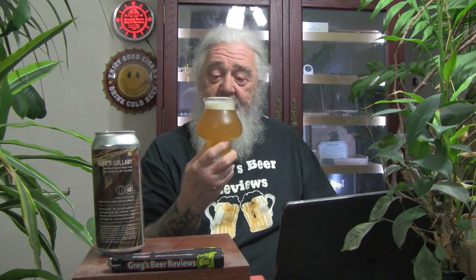Good looking beer though. To the nose we go. Nice and citrusy — I'm getting hints of oranges, tangerines, grapefruit. Maybe just a hint of lemon in there. Smells pretty good. I can see light through the thin part of the glass. Let's find out.